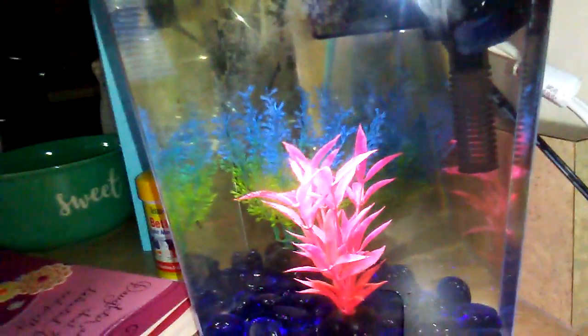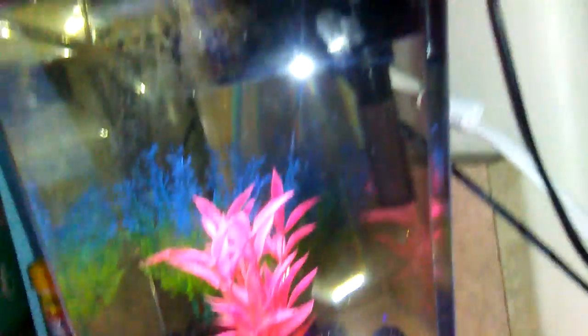We'll see you guys later. Wait, hold on. This is Gaia's betta fish. It doesn't have a name, so we'll just call it a fish. It's a pretty cool tank setup.